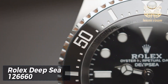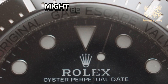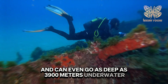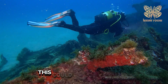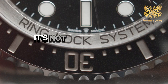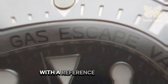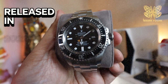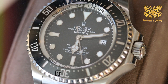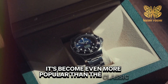Rolex Deepsea 126660. If you're a fan of the Rolex Submariner and looking for a watch that can handle tough conditions, the Rolex Deepsea might be perfect — it can go as deep as 3,900 meters underwater. Even though they no longer make the 126660, it has become super popular not just among divers but also collectors. Because of this, the new Deepsea reference 136660, released in 2022, now has a waiting list as long as three years. This new version features a dial that transitions from blue to black, with neon green Deepsea writing — making it even more popular than the classic black dial version.